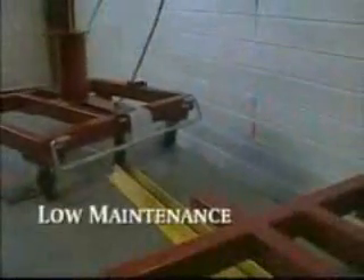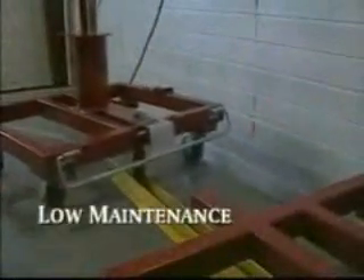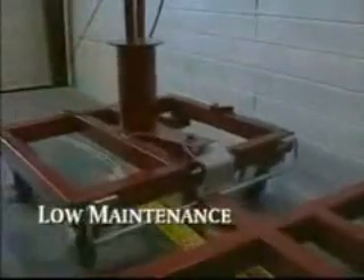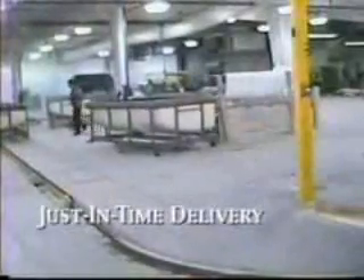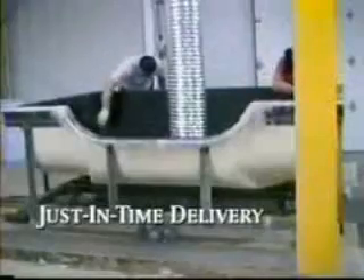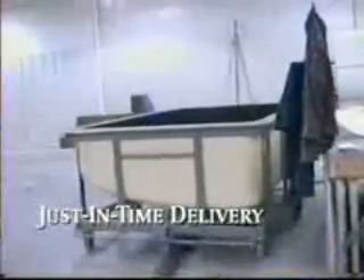The Rhodes system requires little maintenance to keep your line up and running. The chain, track and carts are made of rugged, heavy-duty steel. The line delivers your product to the workstation at a precise time, stops, and allows only the necessary time for a task to be completed, and moves on to the next workstation.